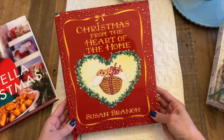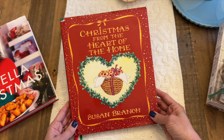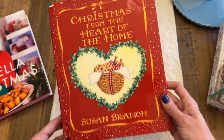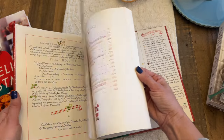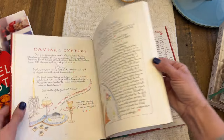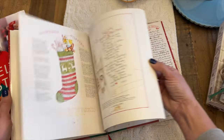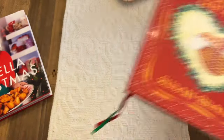This is another classic — these are kind of hard to find now. I've seen a few people share theirs. I have the Susan Branch Christmas from the Heart of the Home and it's really sweet. If you know Susan Branch, you know her illustrations and her style — it's almost like picking up someone's notebook from their kitchen with handwritten recipes. It's a beautiful book and one of the first Christmas cookbooks I ever got. I love the illustrations in here.